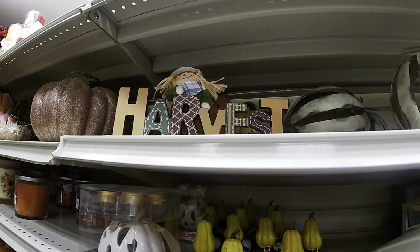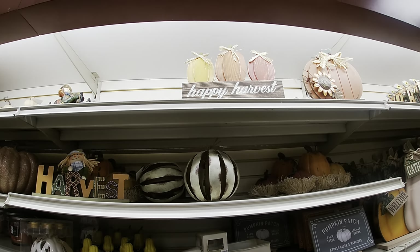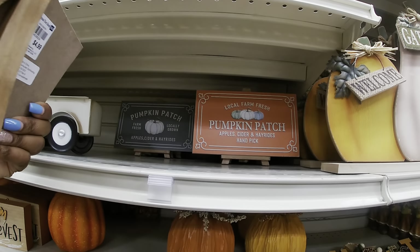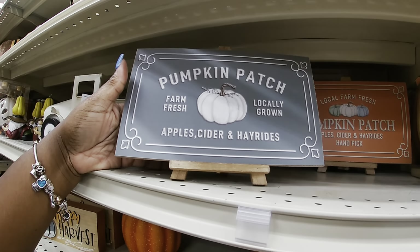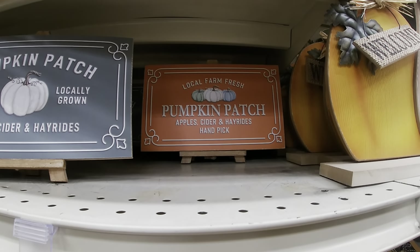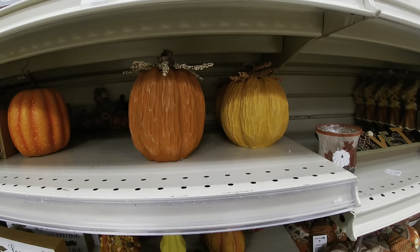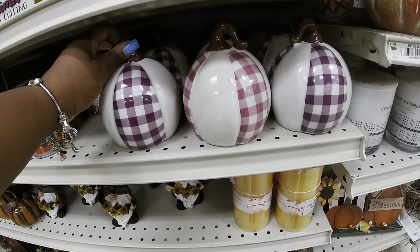$4.99, $4.99. 'Happy Harvest.' 'Pumpkin Patch.' $4.99. And they have this one — 'Pumpkin Patch, Farm Fresh, Locally Grown, Apple Cider and Hay Rides, Local Fresh Farm, Pumpkin Patch, Apple Cider, Hay Rides, Handpick.' $5.